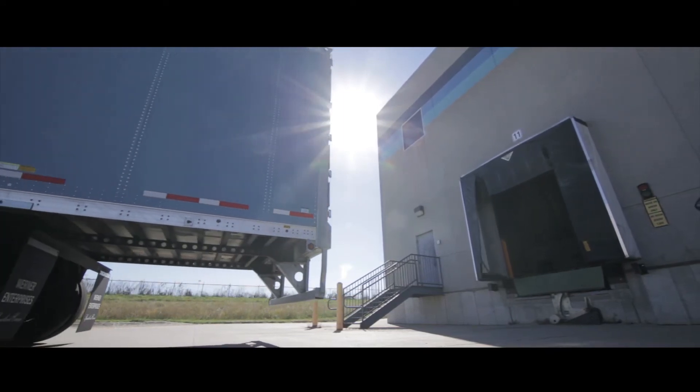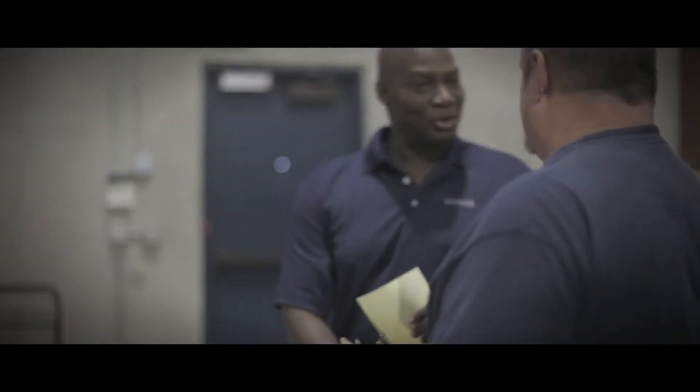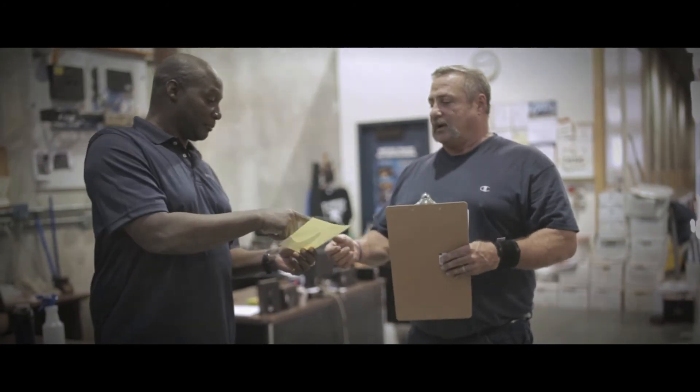Werner's proprietary load planning system allows for more pre-assigned loads, increasing your productivity, which means more money in your pocket.